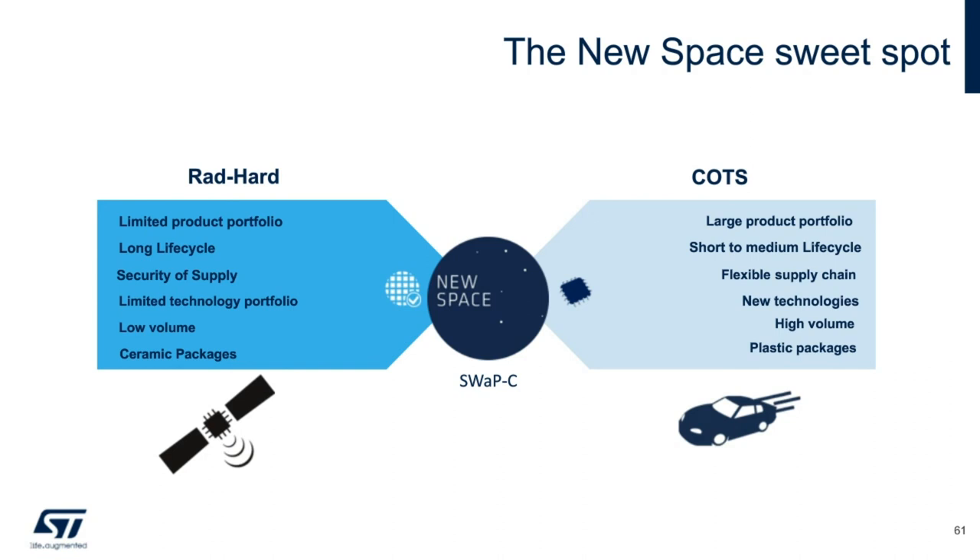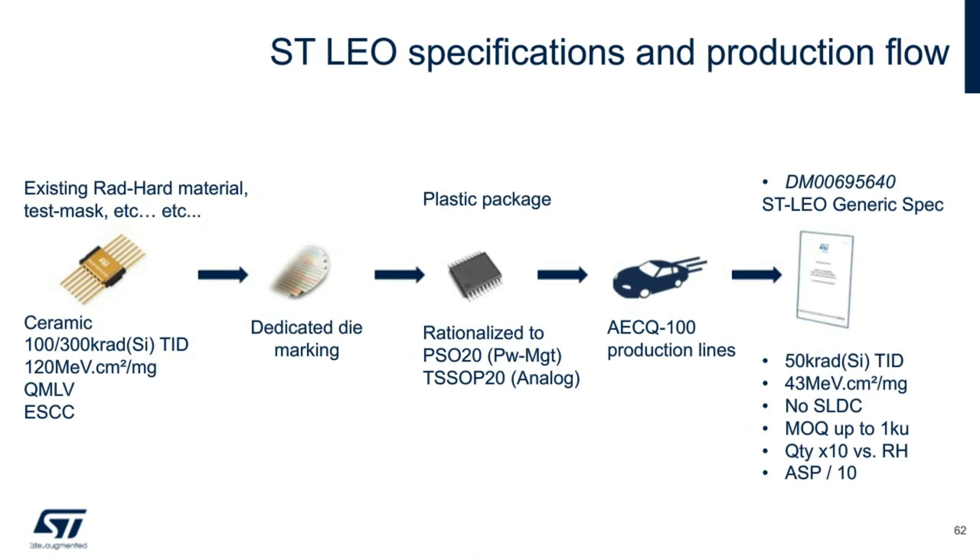ST's approach to LEO requirements is summarized in this chart. We are targeting a radiation hardness of 50k rad. All the parts are in plastic packaging. The manufacturing flow closely follows automotive-grade qualification plus the radiation test. We are also going to relax some of the stringent logistic constraints typical of rad-hard parts, in terms of single lot date code for shipment.